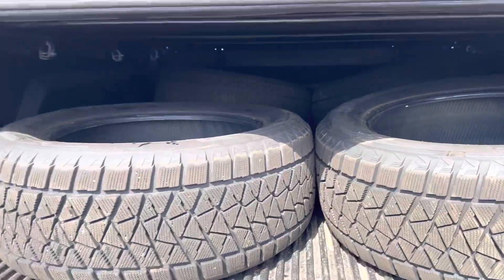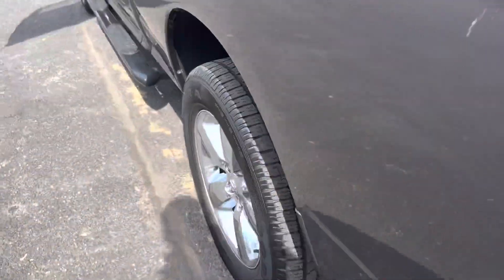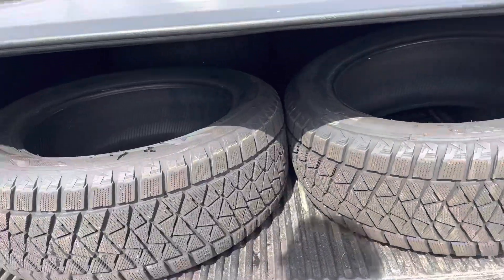You've got bed liner all set up back here. So you get summer tires with tons of life left, and then winter tires for ultimate traction in the snow and ice.